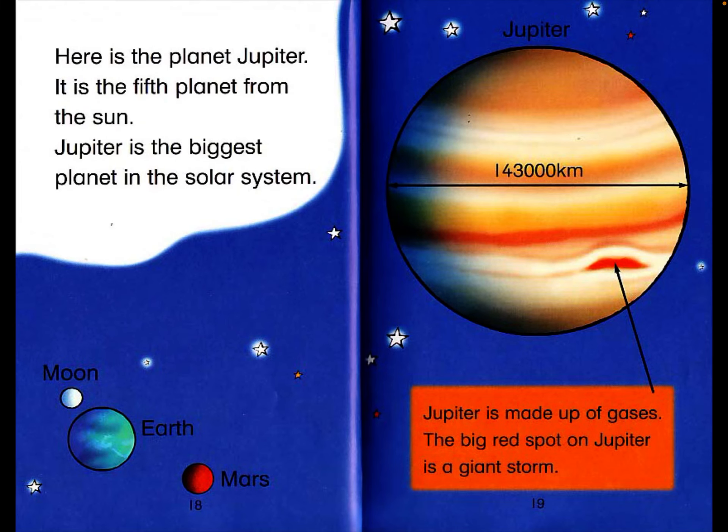Here is the planet Jupiter. It is the fifth planet from the sun. Jupiter is the biggest planet in the solar system. Jupiter is 143,000 kilometers in diameter. Jupiter is made up of gases. The big red spot on Jupiter is a giant storm.